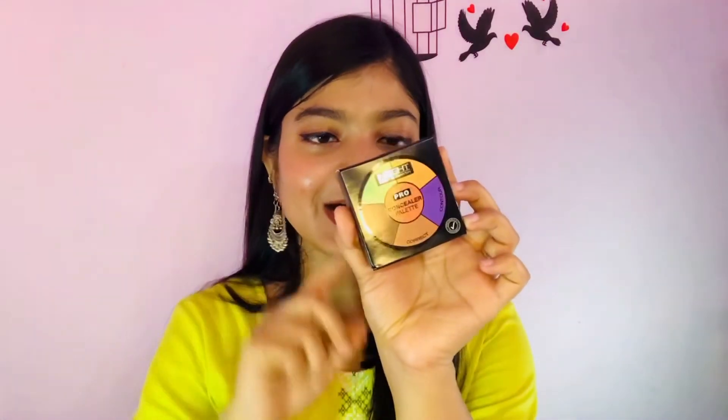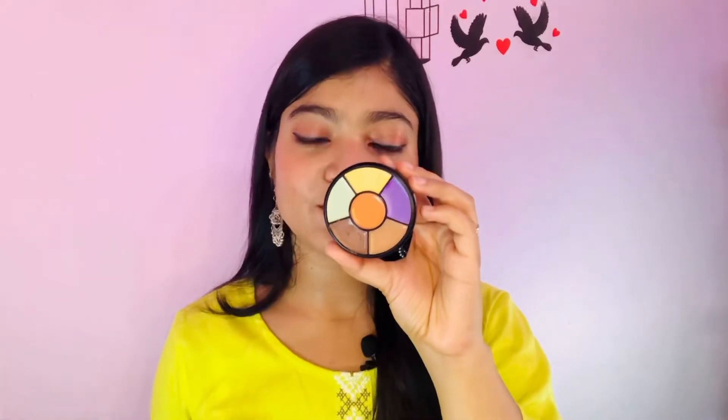For color correction and concealer, I have a very amazing product — an Inside color character palette. You get contour, color correction, and concealer all in one, and its price is only 199 rupees. For compact, you can use Lakme or Maybelline compacts in an affordable range.